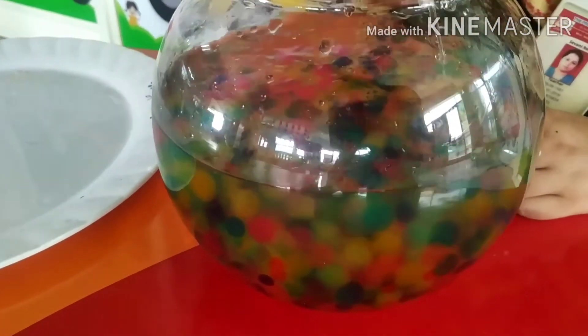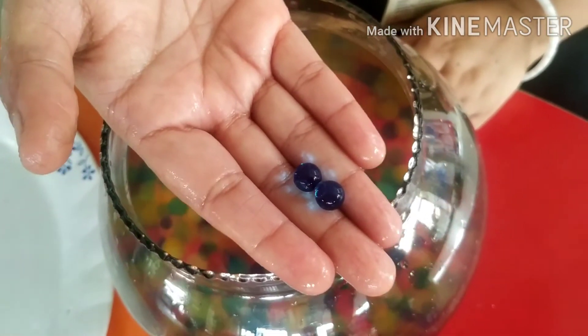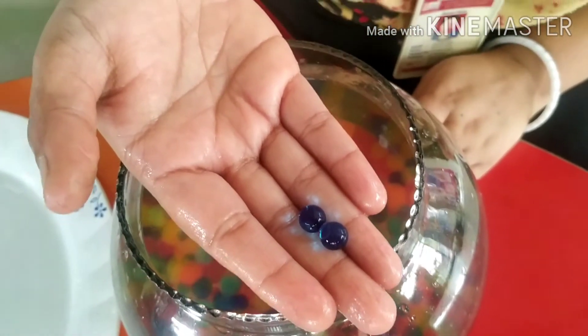Now I will take another color and identify it — you also have to be able to identify. Tell me kids, which color is this? Yes, blue color. Very good.